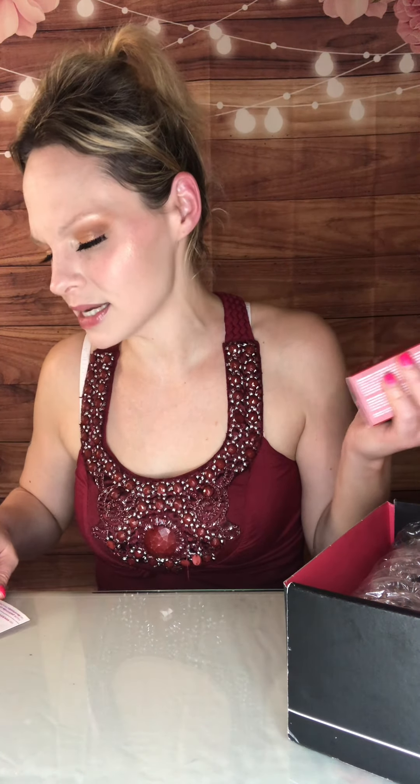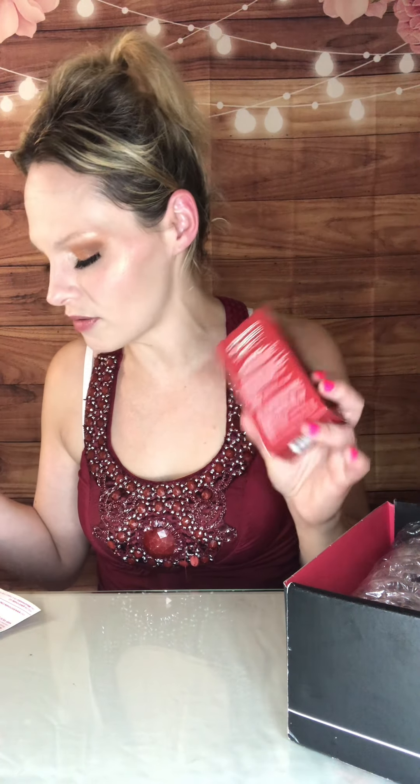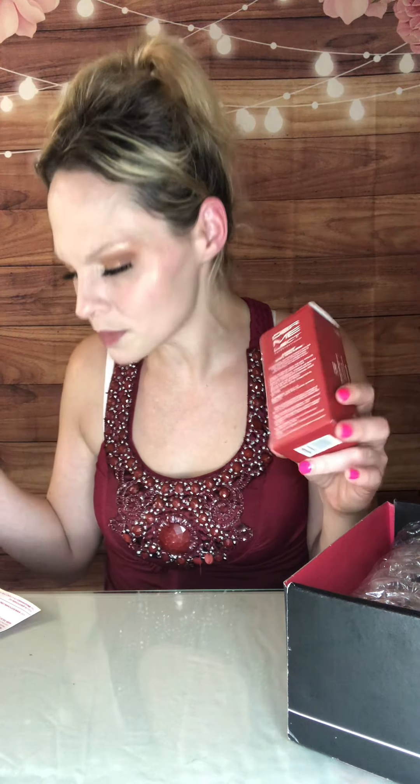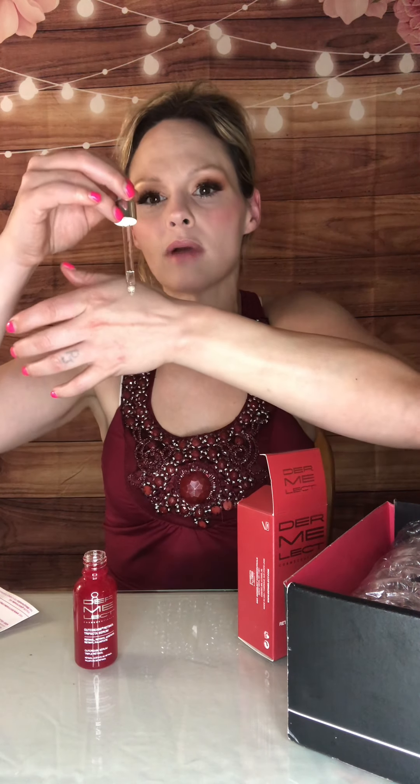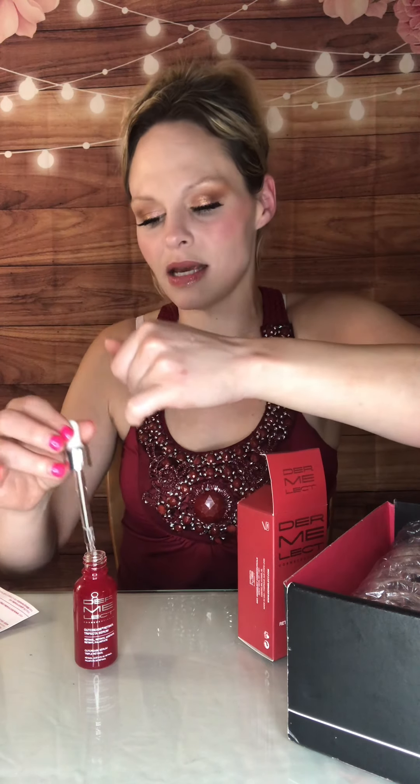Moving on to the next product — I was so, so hoping I would get this, and I did. This is the Dermalact Cosmicuticals Outcrease Retinol Trifecta Serum. It is said to successfully target the look of fine lines, wrinkles, thick skin, and sun damage. It's got three forms of very effective retinol in a micro-encapsulated delivery system. It comes in a glass bottle with a little dropper and has absolutely no scent that I can tell. It's a little runny in consistency.